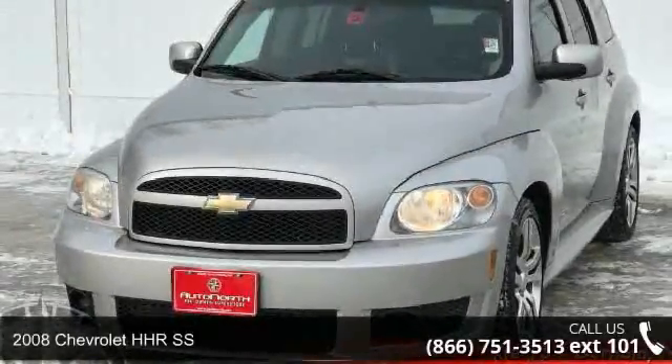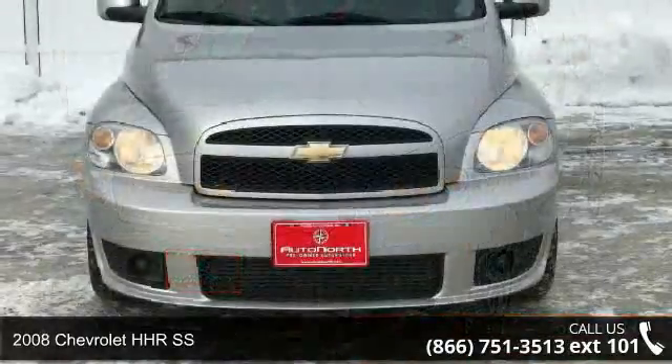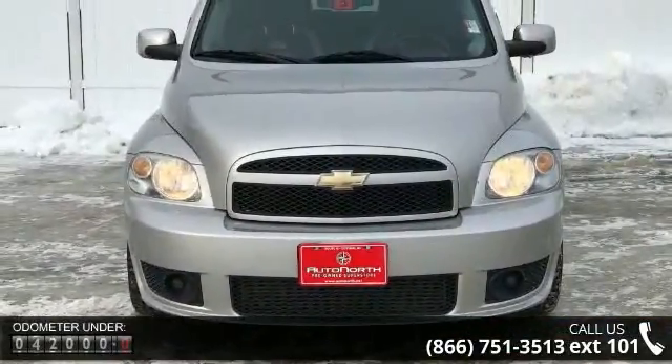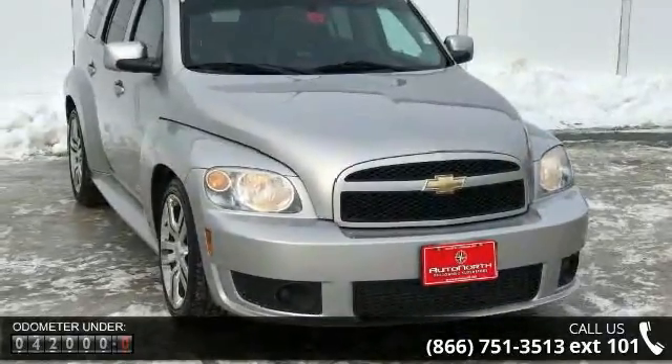Step into the 2008 Chevrolet HHR SS. If you are looking for a first-rate auto, this one could be yours today. This vehicle comes with a reliable 4-cylinder engine connected to a smooth shifting automatic transmission.